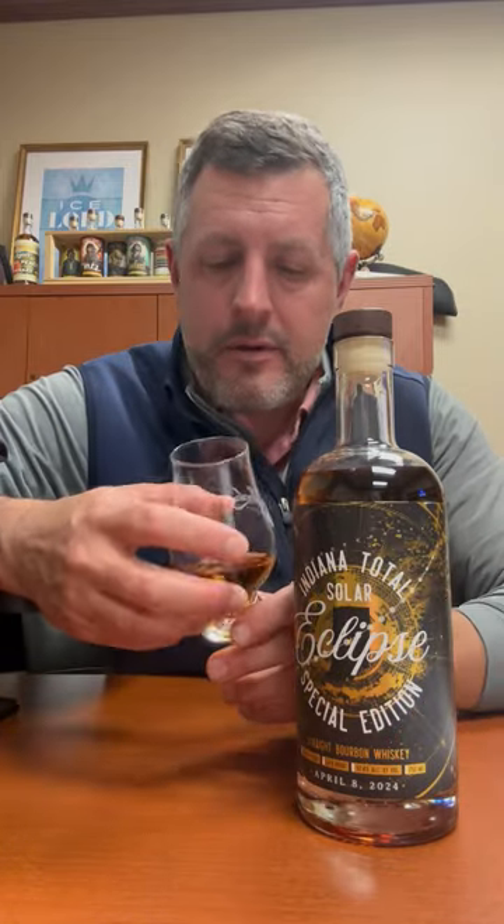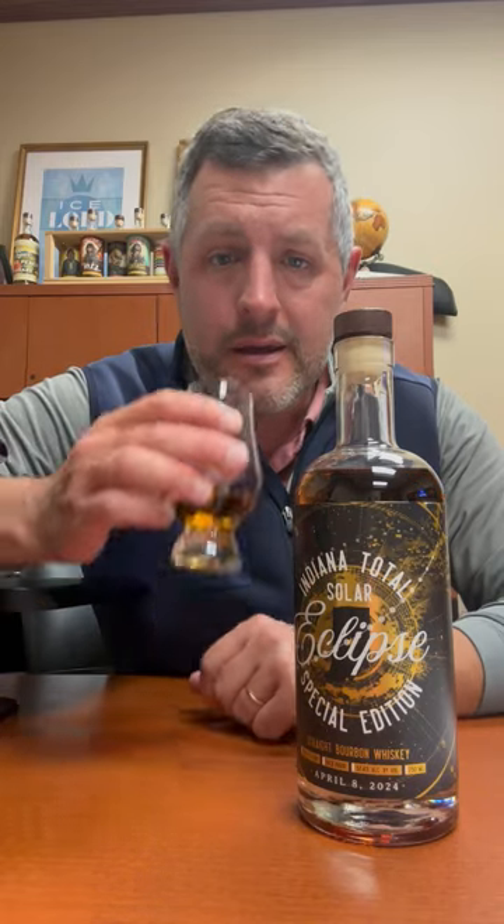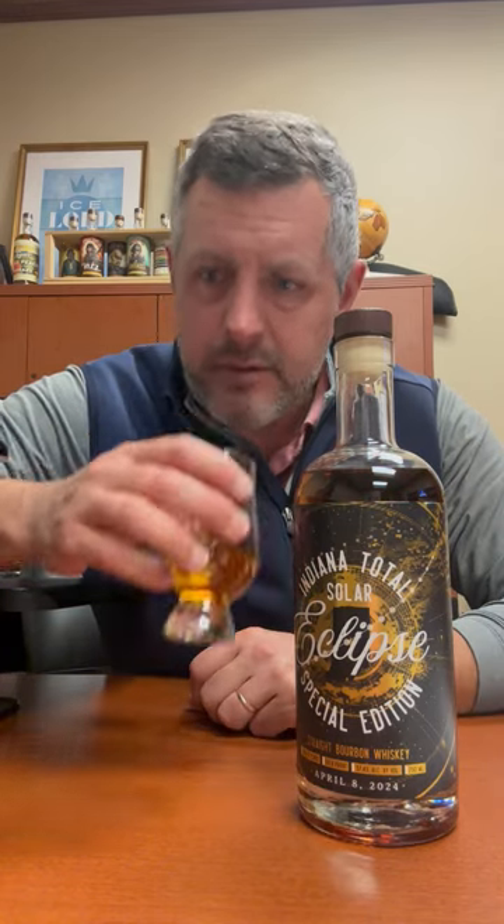So grab your Eclipse glasses, grab a big glass of whiskey, and have a fantastic Monday. For this particular bottling, there's a brown sugar tornado on the nose, a little bit of mint, and a hint of cherry as well with some orchard fruit.